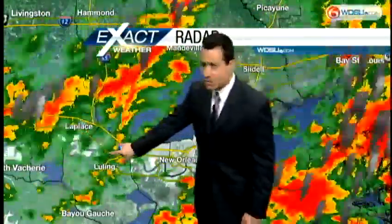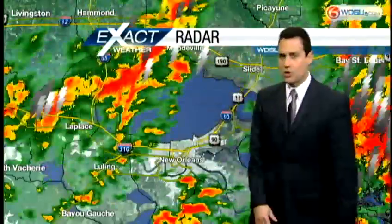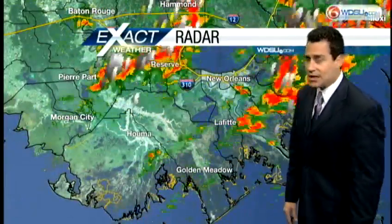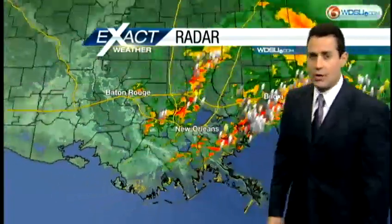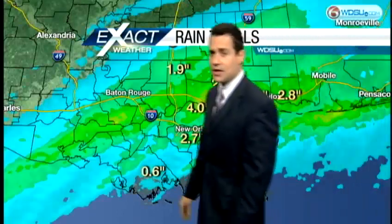Around downtown New Orleans, we are getting a bit of a break, but notice there is another line of showers approaching. If you have to cross the causeway, get ready — if you have to cross it in the next hour, showers, thunderstorms, and windy conditions are what you'll have to deal with. Central Lafourche Parish is seeing some showers moving across, and also right around Lafitte.